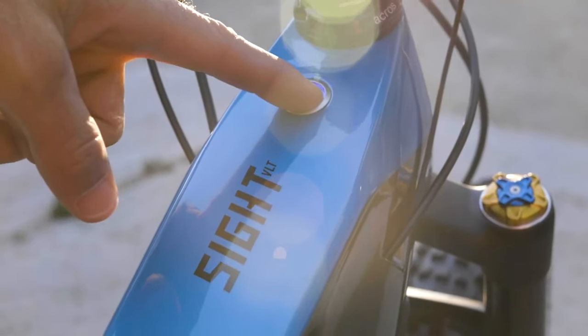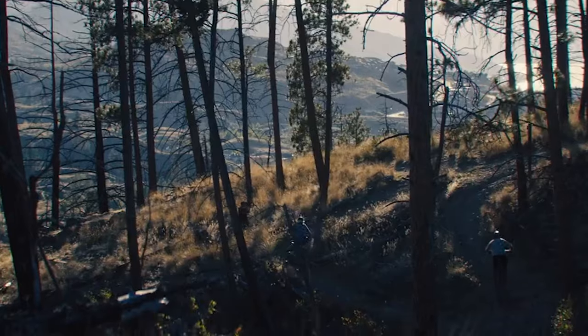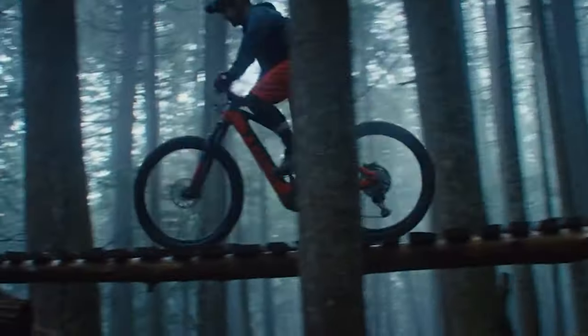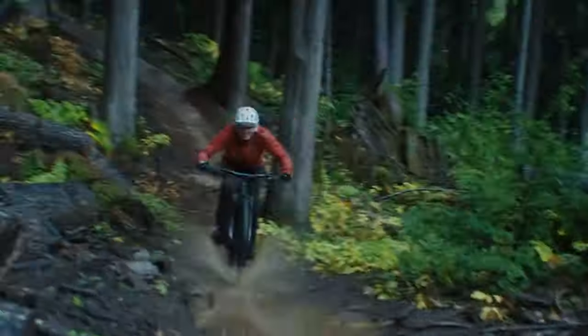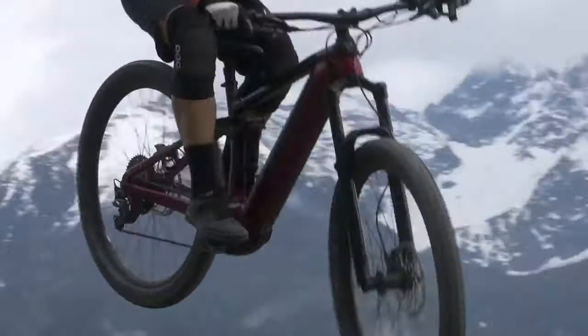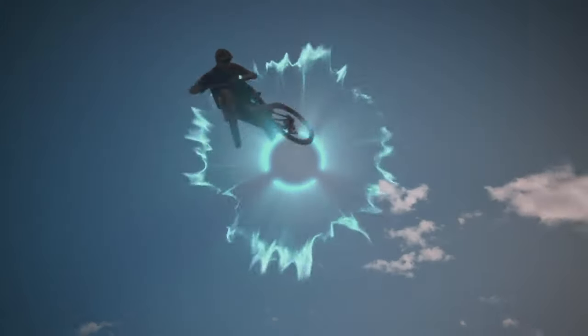Gearheads of the internet, welcome to the top 5 electric mountain bikes of 2021. In this video we'll be taking a look at the best full suspension e-bikes to tackle single track trails. These are all trail bikes with around 150 to 160mm travel and are great all-rounders. If you're looking for enduro downhill style mountain e-bikes, we've done a separate video on this which I'll link below. I've been working in bike shops for the last 10 years and live in the mountain bike mecca of the world, Whistler, so I know a thing or two about bicycles.